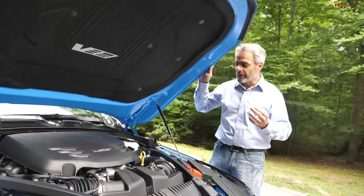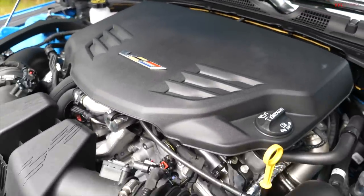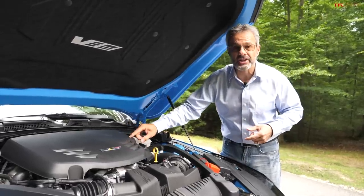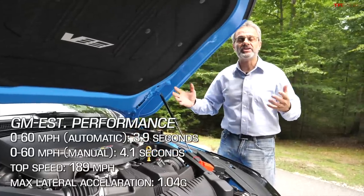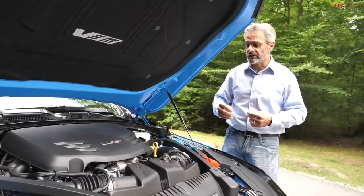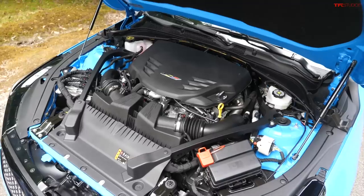Underneath the hood of the CT4 Blackwing is a 3.6-liter twin-turbo V6. This engine has been completely updated, and it features not only a 10-speed automatic but also a 6-speed manual. The 6-speed manual version has titanium connecting rods — something you really only see in exotic cars or exotic motorcycles. It helps the engine rev faster and they're a lot more expensive than normal steel rods. There's also a completely redone intake manifold and plenum system that gives 30% more airflow to the engine.